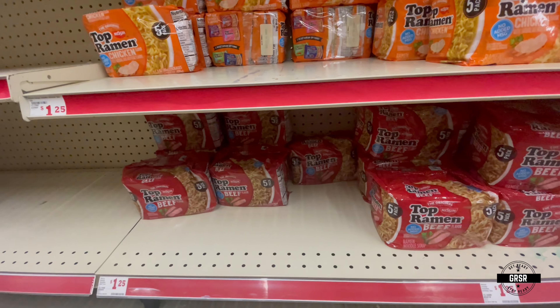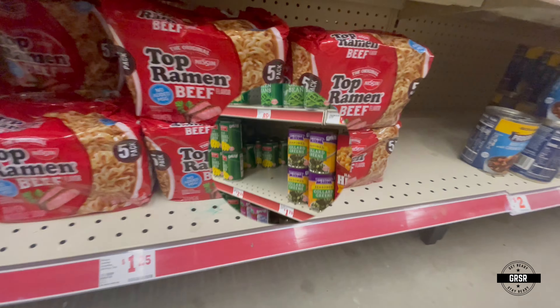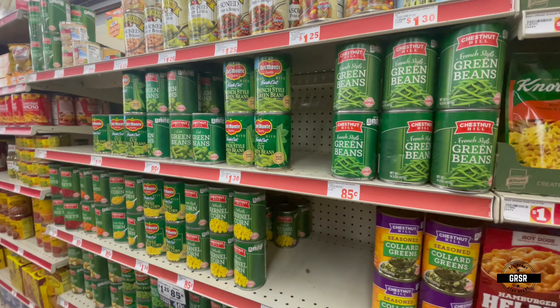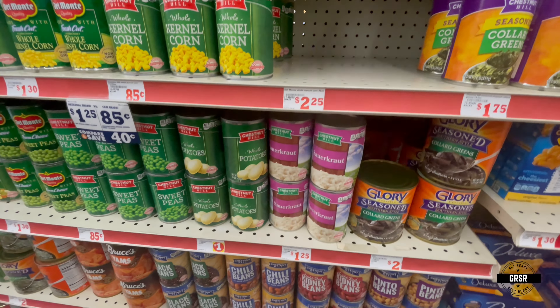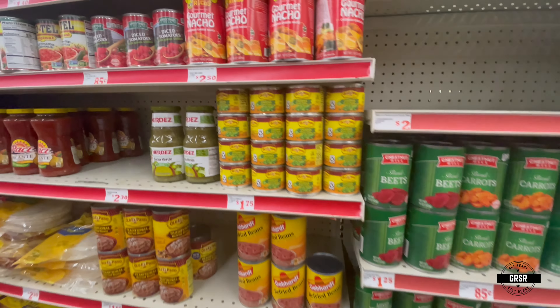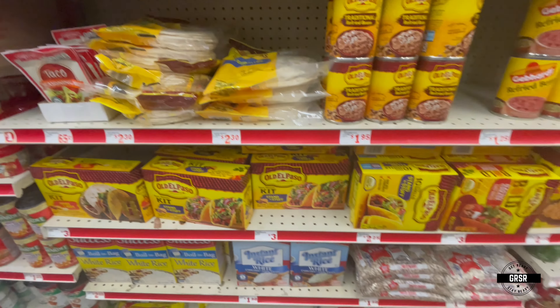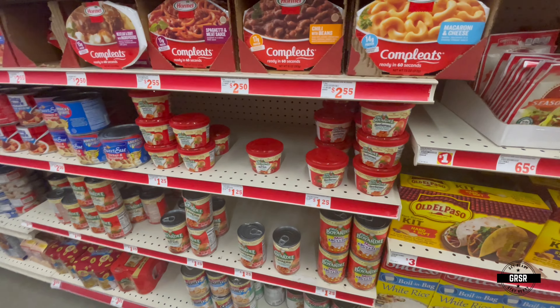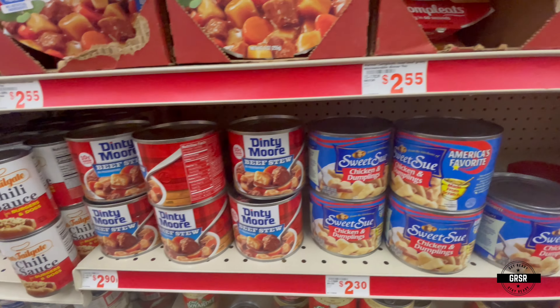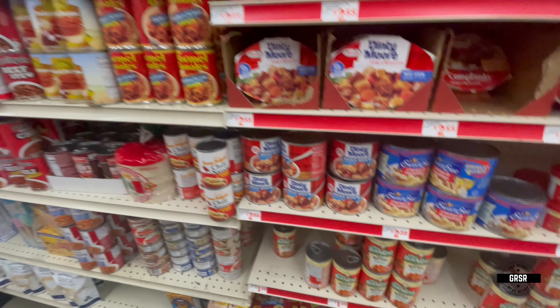You can never go wrong with ramen noodles in an emergency situation. More canned goods over here — canned vegetables mostly: green beans, corn, mixed vegetables, beets. And your Hispanic foods right there. For those who love Chef Boyardee — sweet soup and chicken dumplings.